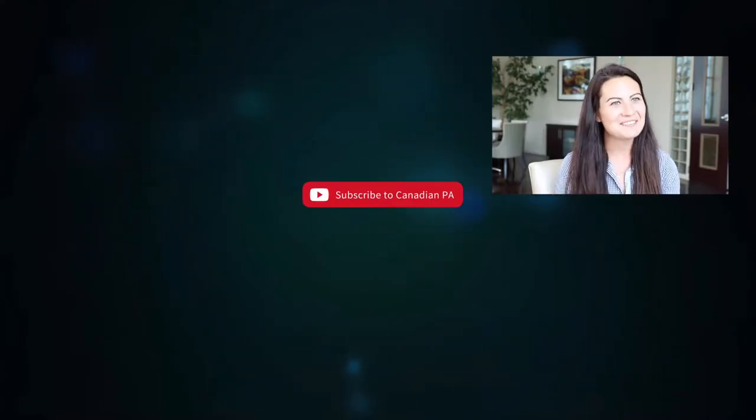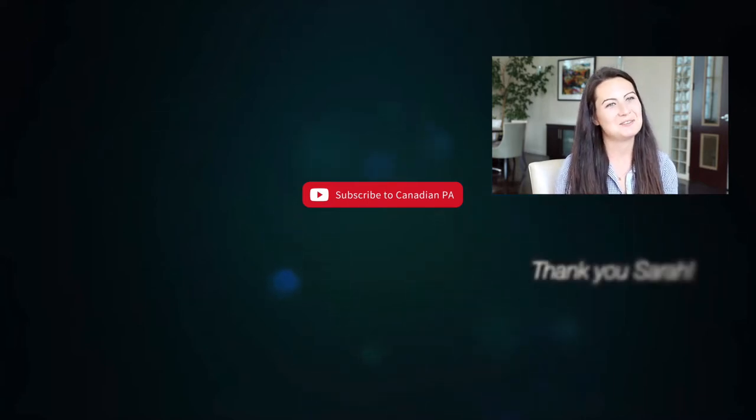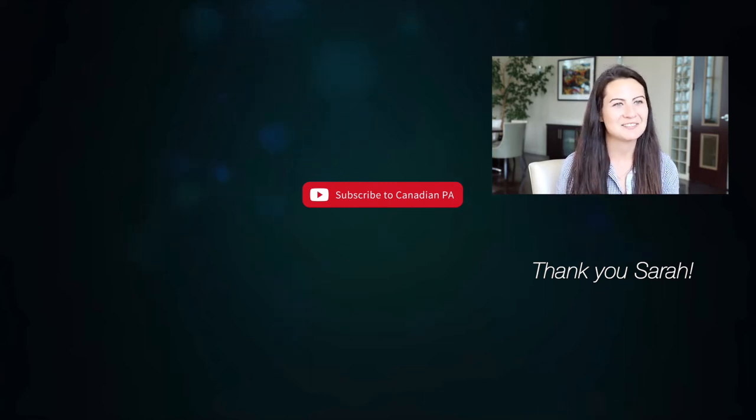I just wanted to thank you, Anne, for having me on your series. It's been a privilege and an honor, and I appreciate everything you do for our community and everything you've done for me in my first year so far.